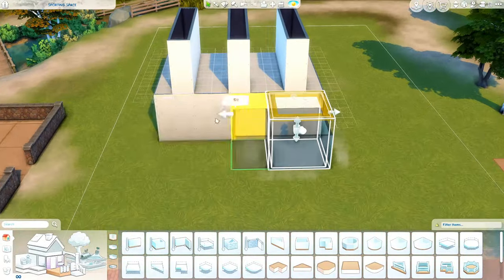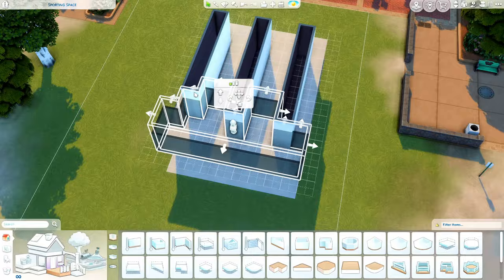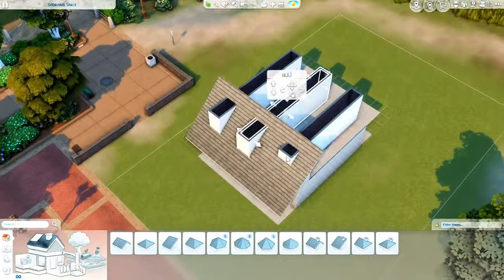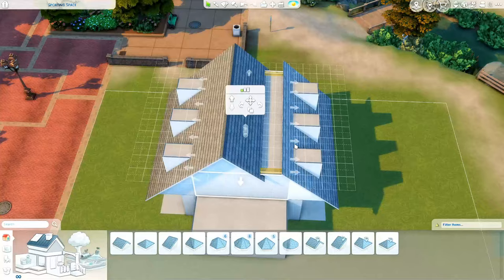Hey guys, welcome to my channel. I'm Kristen and today we are in the town of Brindleton Bay and I am building a relatively small house for a pretty large family.